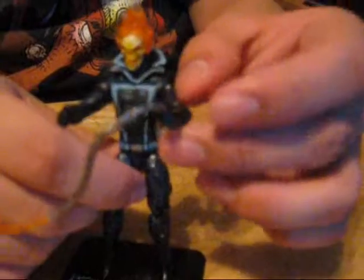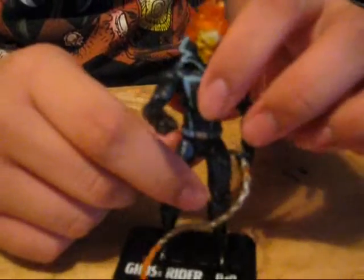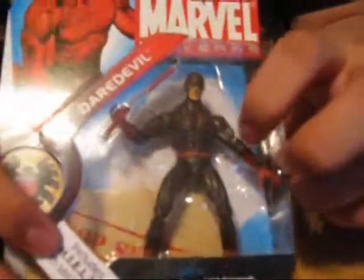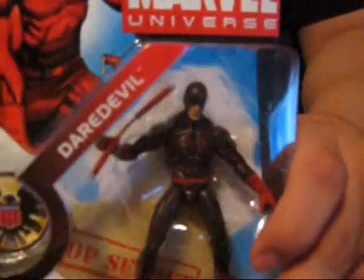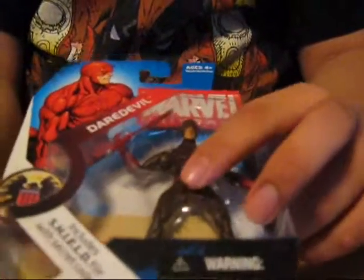I went to Target and found this awesome Ghost Rider in the Marvel Universe line. Pretty cool — Ghost Rider is badass, I just had to pick him up. Comes with this little chain on fire. This is the classic one. And I also found this Daredevil — I think it's a rare variant because it's a different shade of red, more like the movie one.